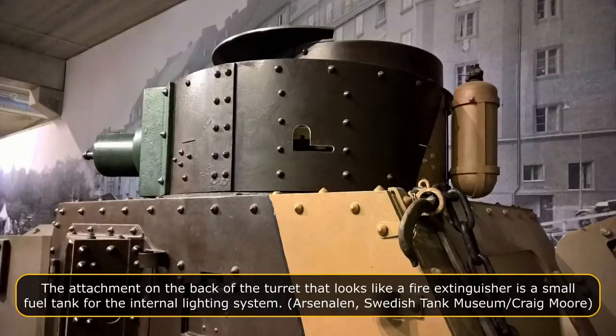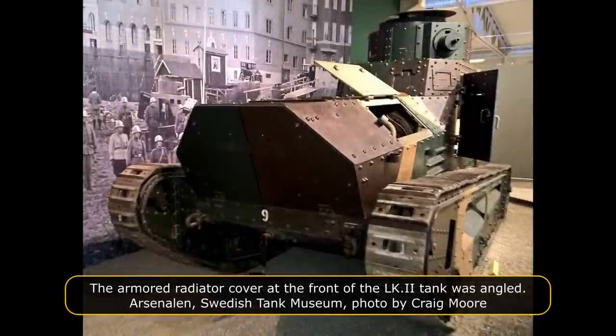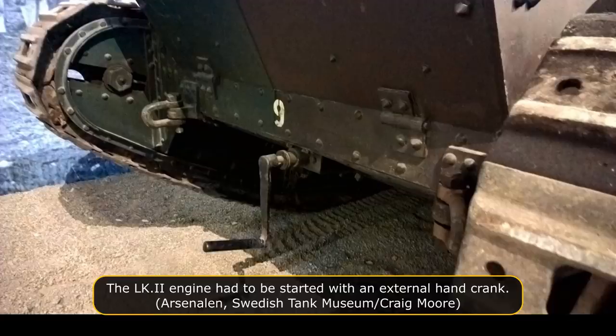The tank hull was riveted, as welding was not used in manufacturing during the First World War. The superstructure was bolted onto a metal frame. The front radiator armored plate was 14 mm thick and angled, hinged to allow access to the engine compartment for maintenance. The bolts that kept the armored plate in place had conical tops to protect them from damage. The front, side and rear armor ranged in thickness between 12 and 14 mm. The armor on the top of the superstructure and turret was 8 mm thick, and the belly armor was only 3 mm thick.